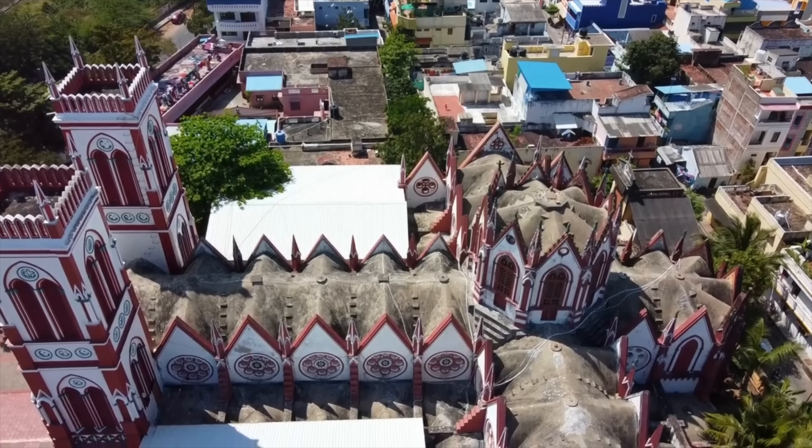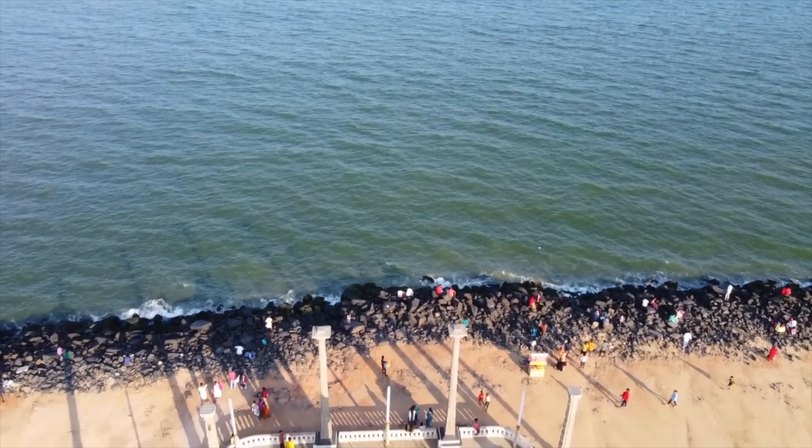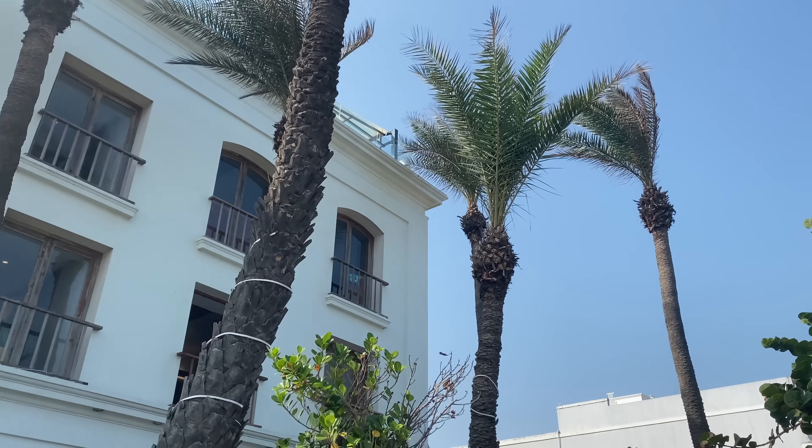Vanakam, Ram Ram, Namaste, Dosto, welcome back to the channel guys. Today we're in Pondicherry, a beautiful former French colony situated right by the ocean. Today we're going to explore and bring you guys along with us. Let's go.